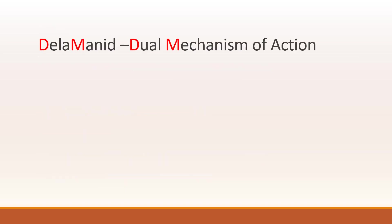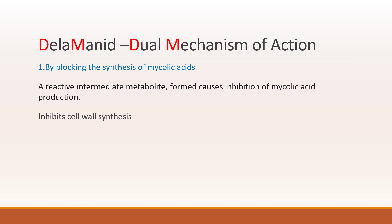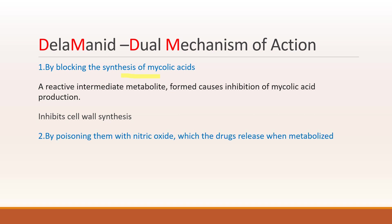What is the mechanism of action? It has a dual mechanism. The first is by blocking the synthesis of mycolic acid — a reactive intermediate metabolite is formed causing inhibition of mycolic acid production and thereby inhibiting cell wall synthesis. The second action is by poisoning the bacteria with nitric oxide, which the drug releases when metabolized. So it is a bactericidal drug and also a prodrug which is activated by an enzyme.